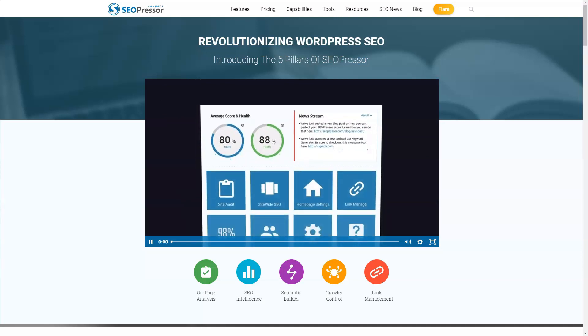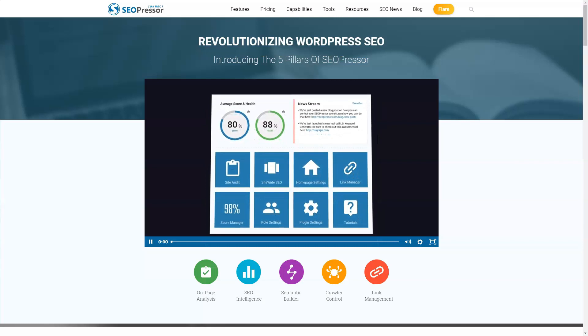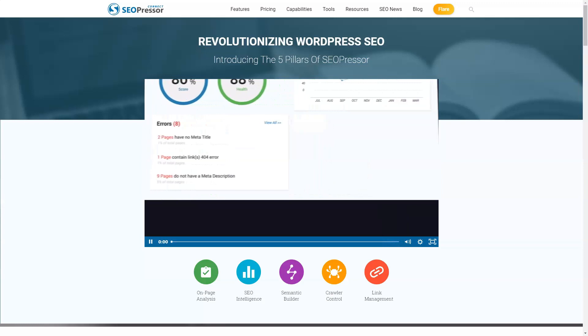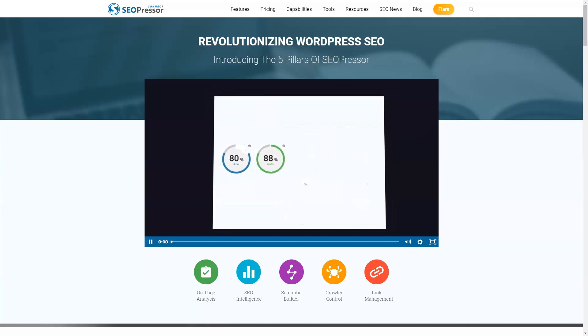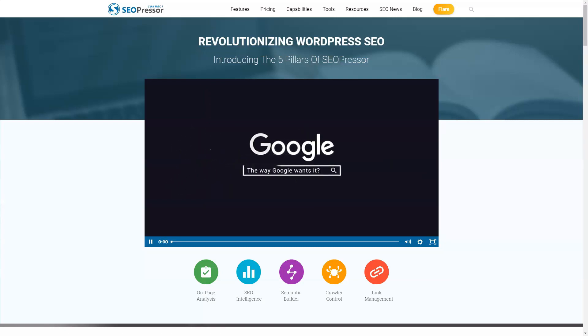SEOPressor Connect allows you to focus on creating timely and relevant content for your website. The plugin is designed to improve the ranking of your site. SEOPressor Connect creates its own menu in the WordPress dashboard after installation. There are eight options to choose from, starting with site audit.